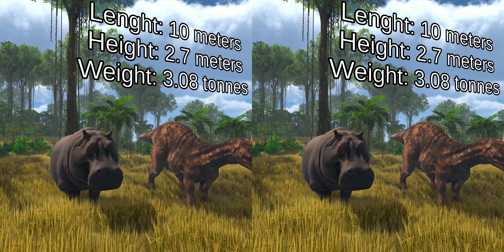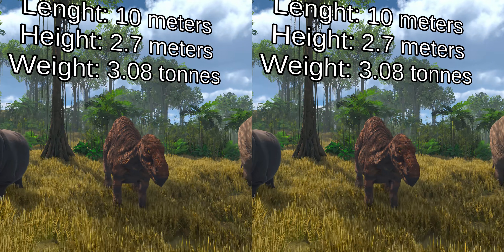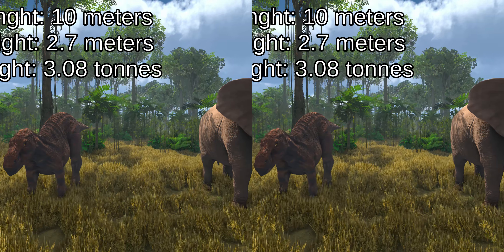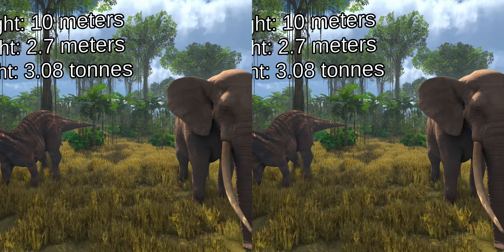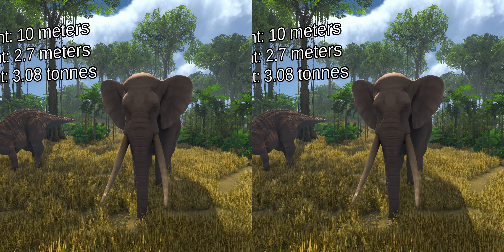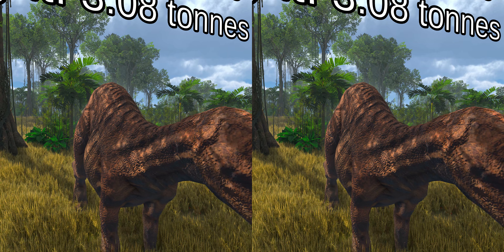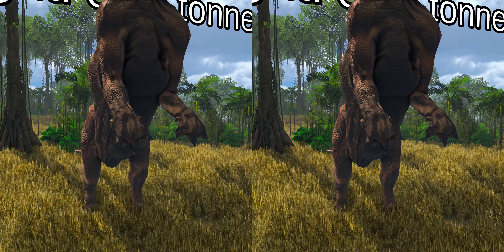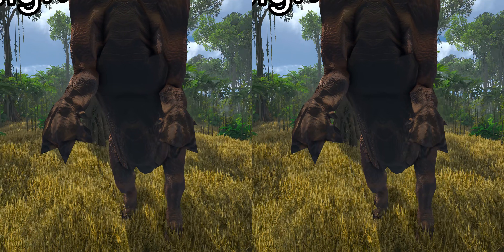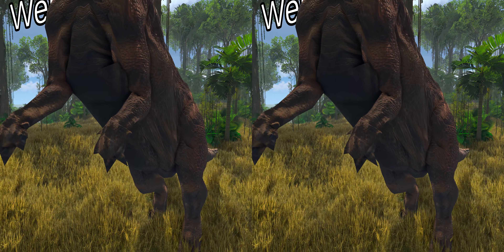Iguanodon was a bulky herbivore that on average probably weighed about 3.08 tons, and measured about 10 meters long as an adult, and being 2.7 meters tall on all four legs. This makes Iguanodon larger and heavier than an average hippopotamus, but smaller and lighter than an average elephant. The arms of Iguanodon were long and robust, with rather inflexible hands built so that the three central fingers could bear weight. The thumbs were conical spikes that stuck out away from the three main digits.